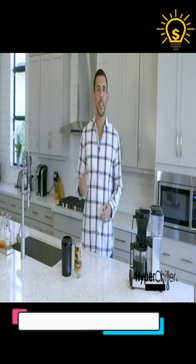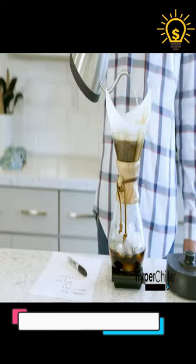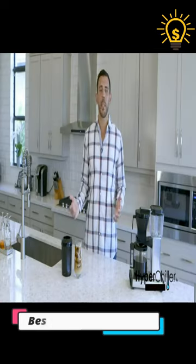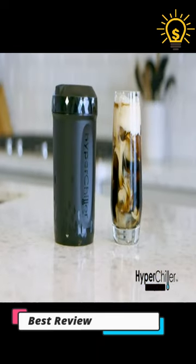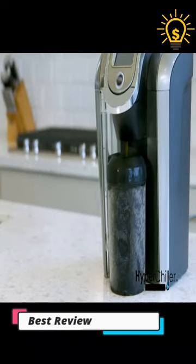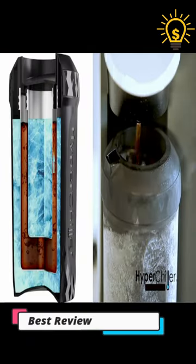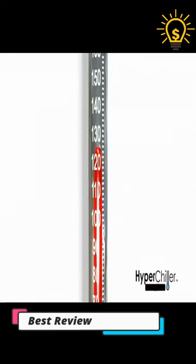Discover the HyperChiller patented iced coffee beverage cooler — your shortcut to instant refreshment. Tired of waiting for your hot beverages to cool down? HyperChiller transforms them into chilled perfection in just 60 seconds. No more diluted drinks. Experience the pure, rich flavors you love. Its patented design ensures your beverages stay undiluted, maintaining their original taste.